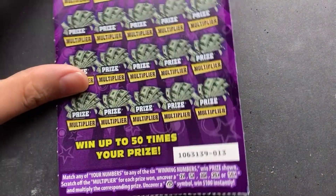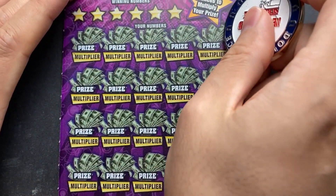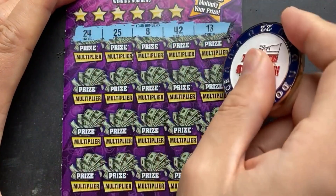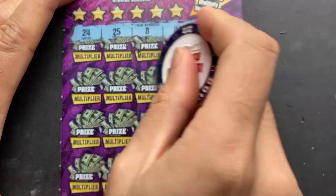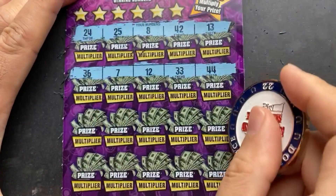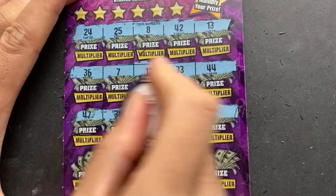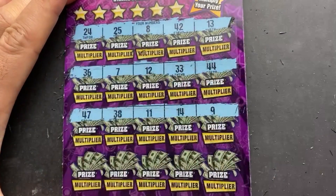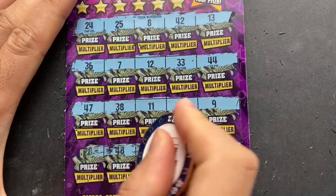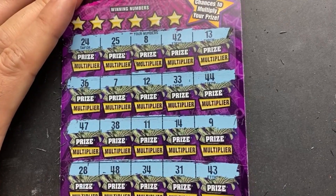On to the second one — lucky ticket number 13. Let's go ahead and symbol hunt again, maybe we can find that money bag. Nothing there. This game does have multipliers, they're just underneath the prize, so every chance has some type of multiplier. I've only seen ones and twos — have not seen anything above one or two on my end at least. No money bags.